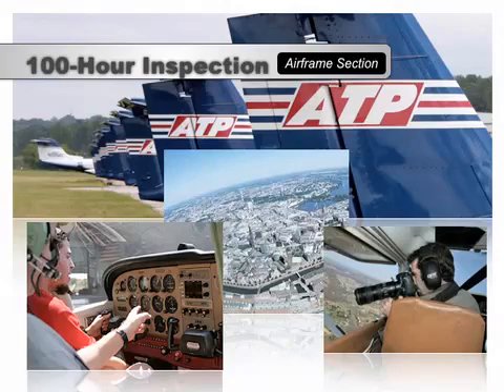Most flight schools would be subject to the 100-hour requirement because they provide both the airplane and the instructor. An aircraft provided by a student pilot is not subject to the 100-hour rule, so if an individual wants to receive instruction in their own airplane, they can do so without having to have a 100-hour inspection.